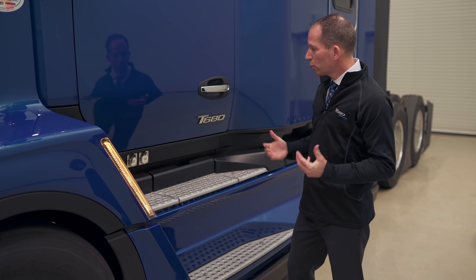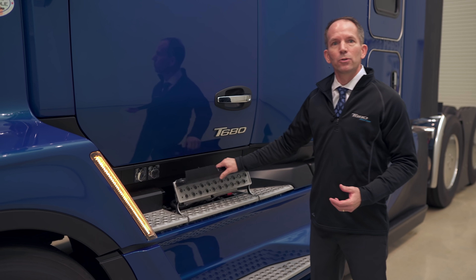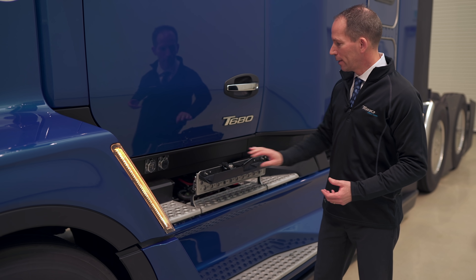One unique feature on this truck is a fender vent that essentially evacuates air out of the underhood and behind our fenders. It gives us a good opportunity to draw air from the underhood, both improving aerodynamics and removing hot air from the engine and radiator. For the drivers, we've also included a battery inspection panel that allows quick inspections as part of their daily checklist.